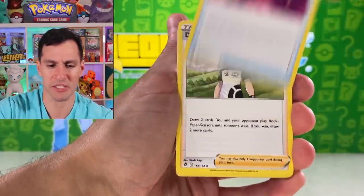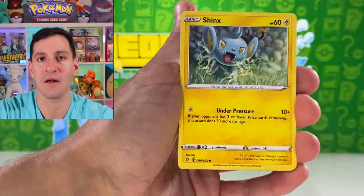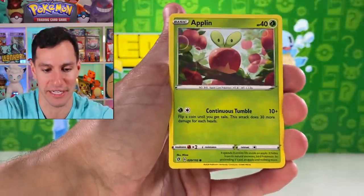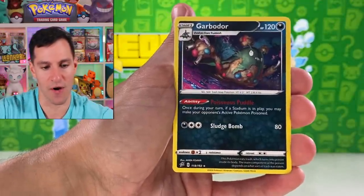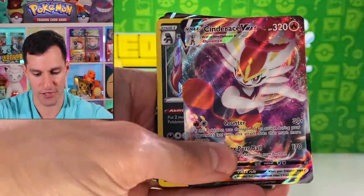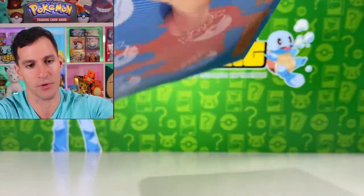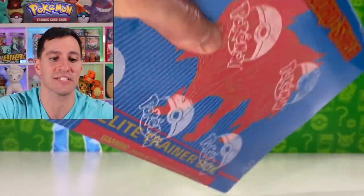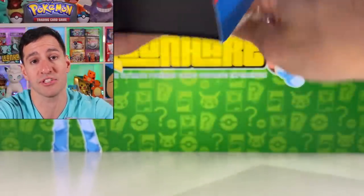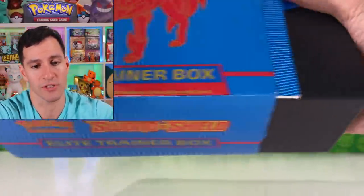It's about time we also get more. After the first two Elite Trainer Boxes — there's the Cinderace VMAX, some holos, some more V Ultra Rare cards. Simple reminder, guys — let's get this video to 10,000 likes. Please be sure to subscribe to this channel and hit that notification bell so we know it's working.